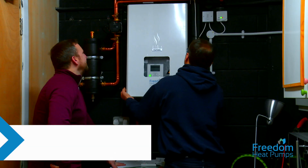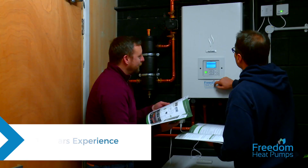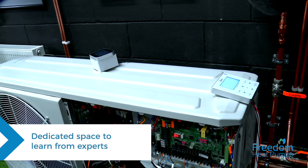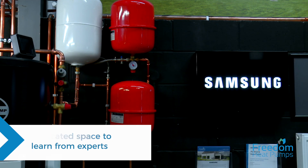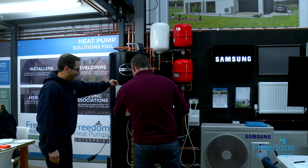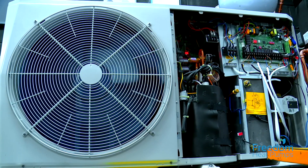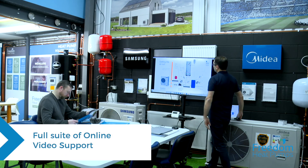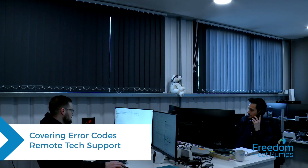Freedom Heat Pumps have got 10 years of experience in delivering just the right level of training. We've got training centres in Lancashire and Hampshire, with more to come, offering a dedicated space where you can learn about the specification differences of leading manufacturers. Our trainers have been there and done it, with years of heat pump installation experience. The learning and support doesn't end when the course does — we provide a full suite of online videos covering error codes and some of the best remote tech support in the UK.